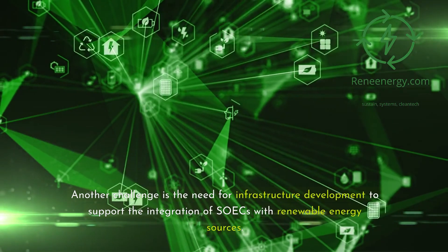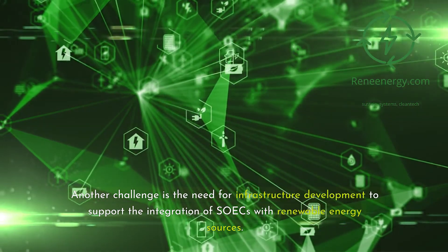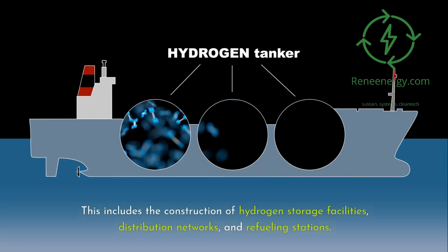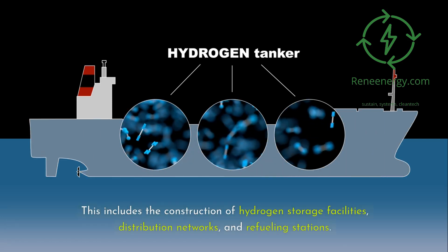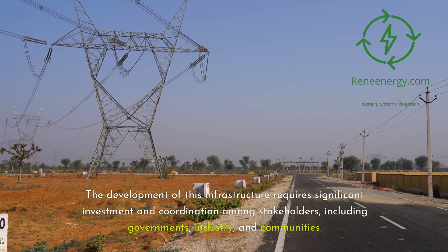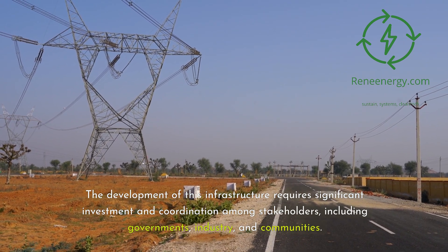Another challenge is the need for infrastructure development to support the integration of SOECs with renewable energy sources. This includes the construction of hydrogen storage facilities, distribution networks, and refueling stations. The development of this infrastructure requires significant investment and coordination among stakeholders, including governments, industry, and communities.